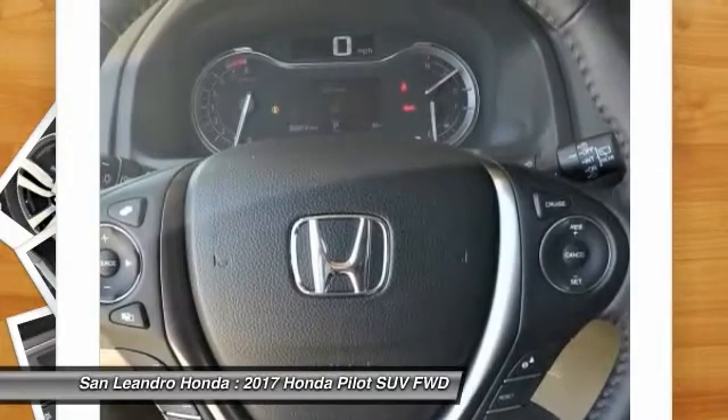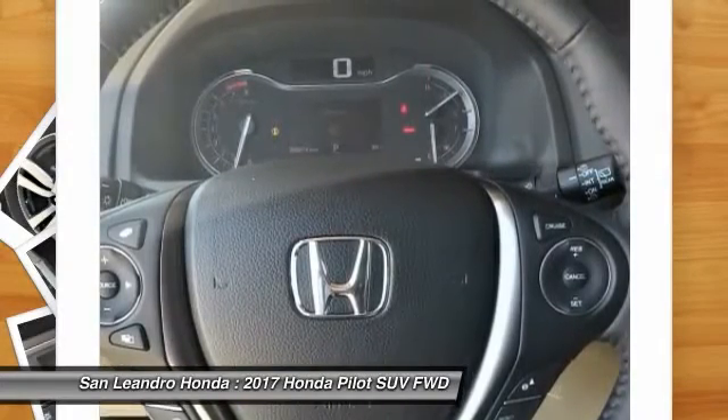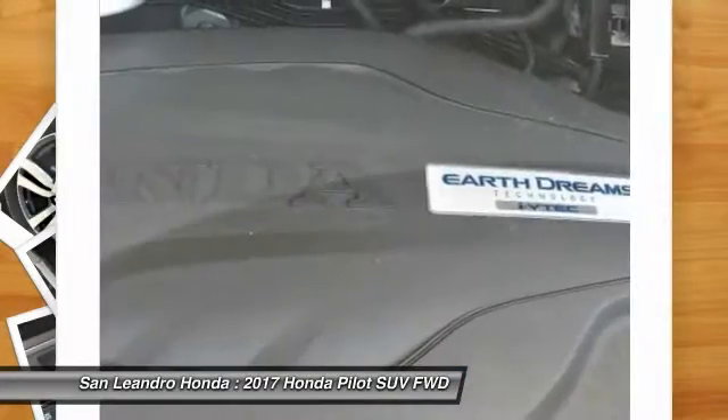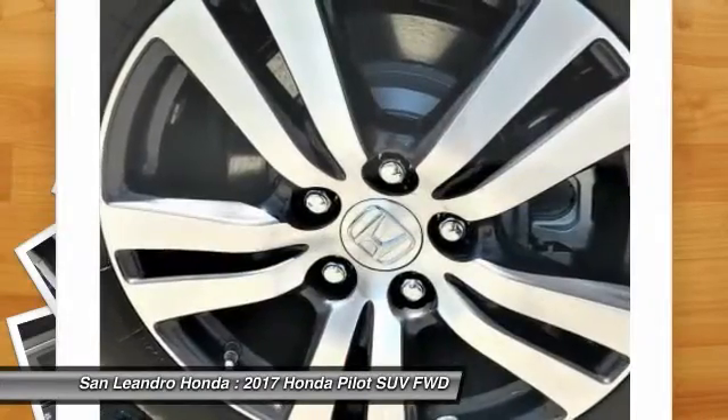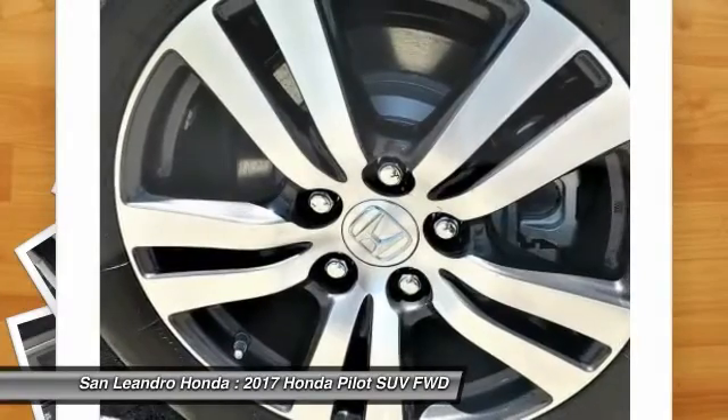Today is the right time to purchase a 2017 new Honda Pilot XL2 WD during the Bay Area's Honda sales event, serving the greater Fremont area, Castro Valley, Union City, San Lorenzo, Pleasanton and Dublin.